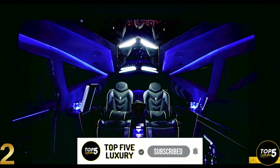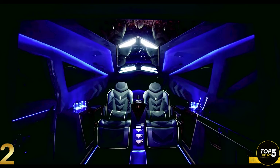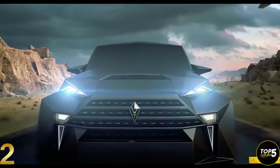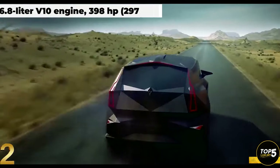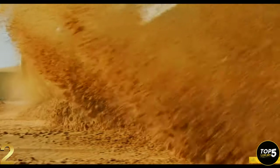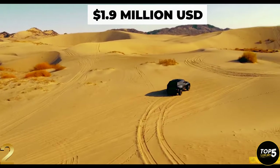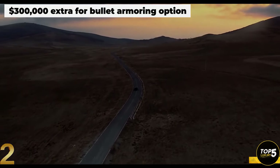Noteworthy features include a flat-screen TV, electric tables, neon skylighting, air purification, a coffee machine, and a mini-fridge complete with a bottle of champagne and two crystal glasses. The Carlman King retains the 6.8-liter engine, suspension, and transmission components of the Ford F-550, resulting in a maximum speed of only 87 miles per hour. The base version starts at $1.9 million, but most buyers opt for the bullet-resistant option, which adds at least $300,000 to the final price.